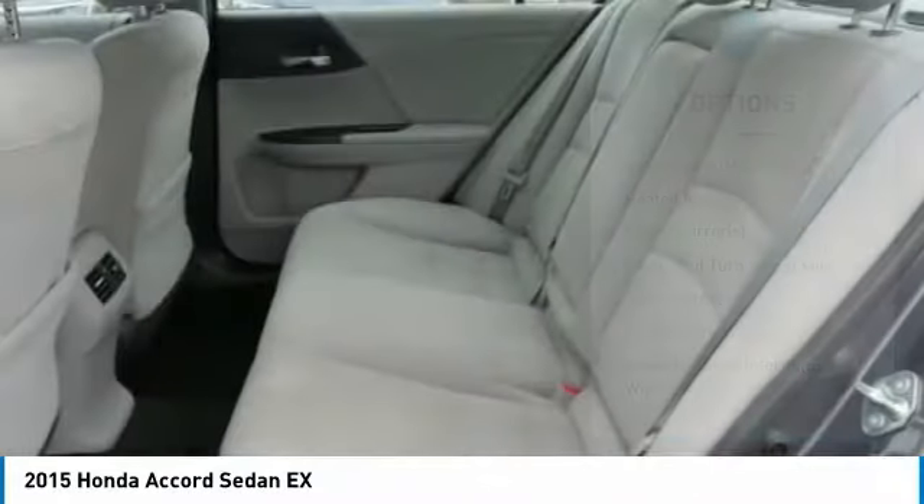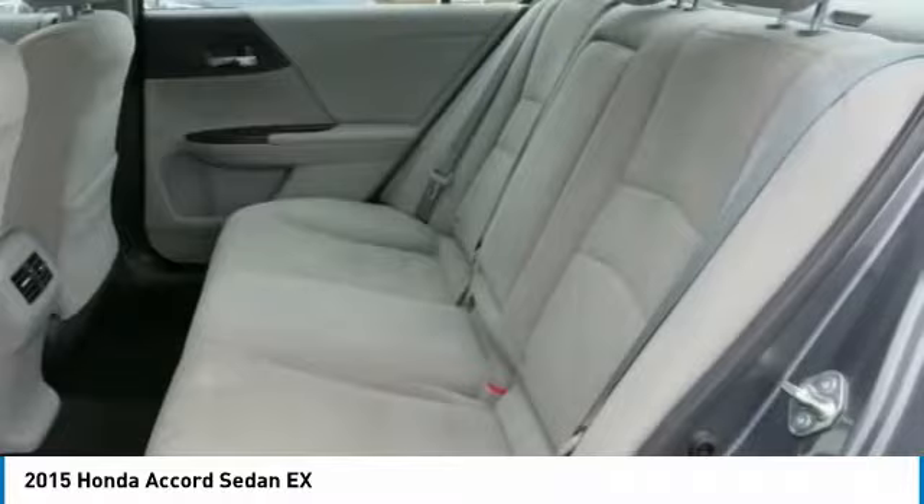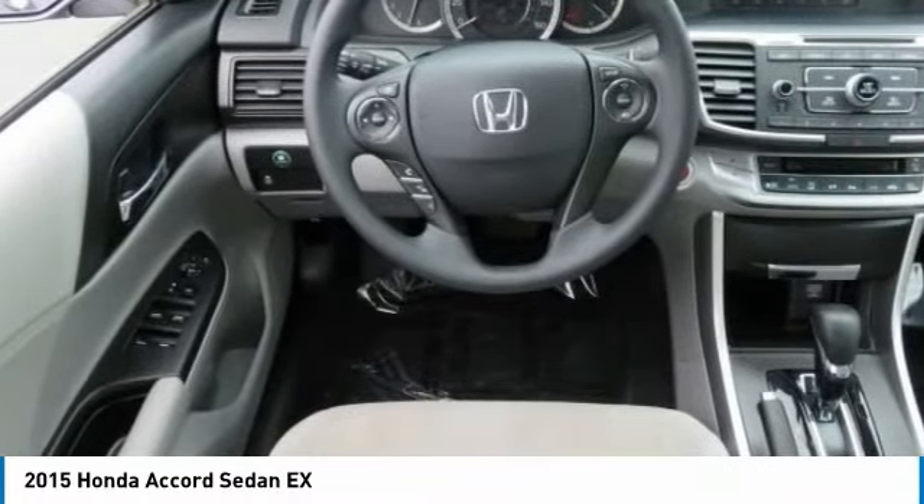Backup camera, Bluetooth, adjustable steering wheel, driver airbag, power steering. Come see the car for yourself.